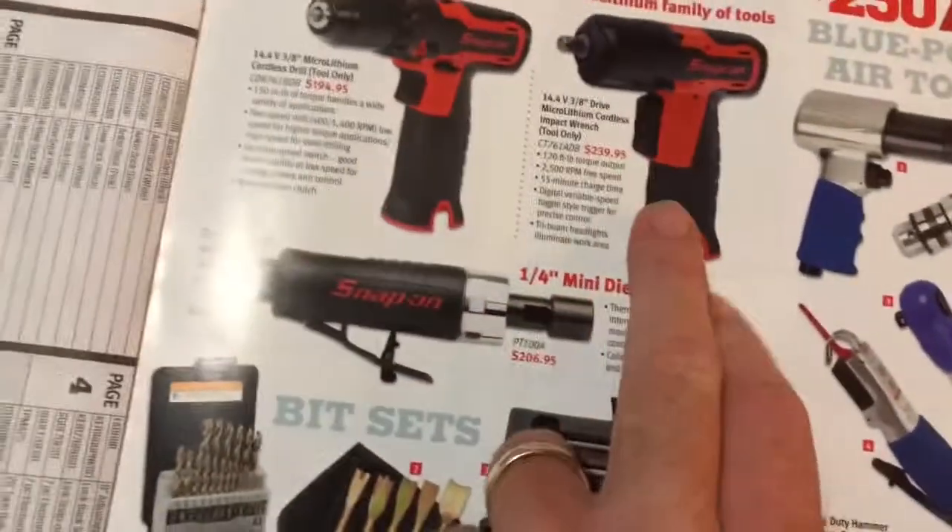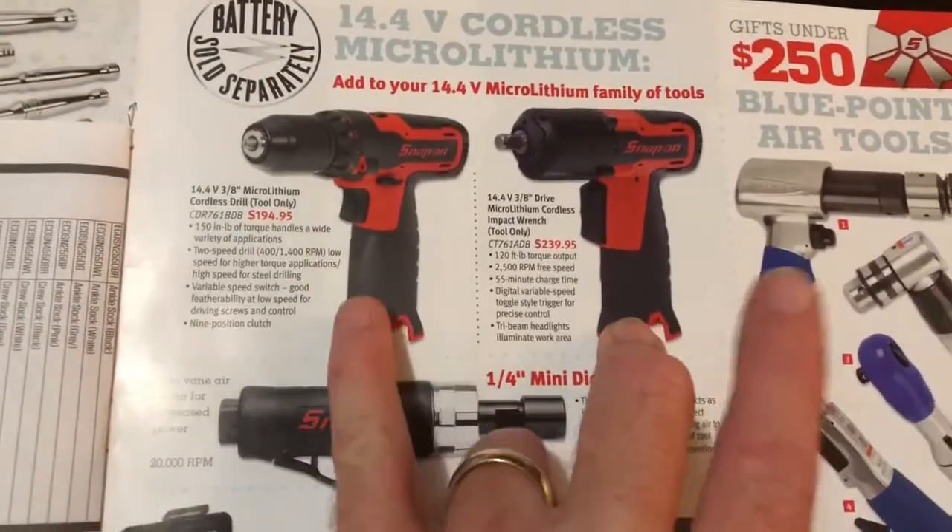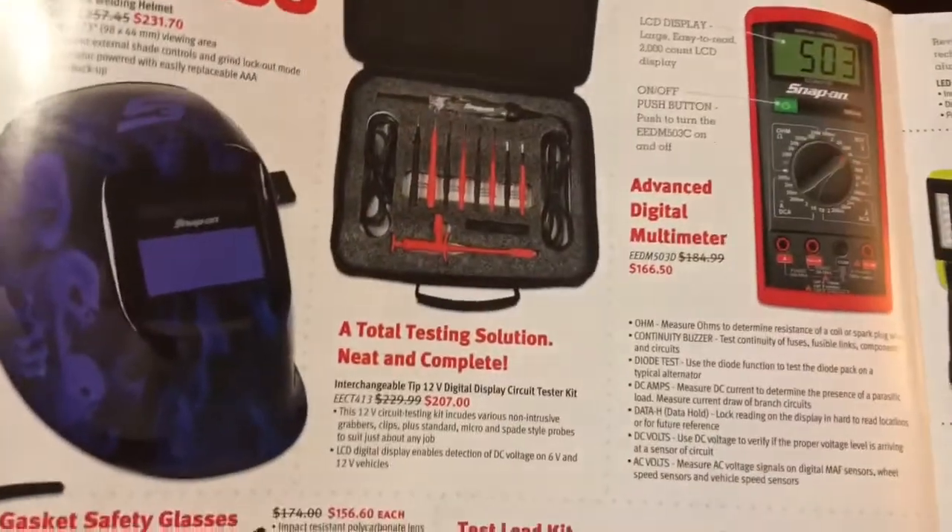Now keep in mind, guys — these are tool only, sorry I should have mentioned that. It's just tool only on both of those, so you need to get batteries if you don't have them, and the charger.